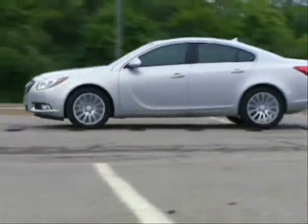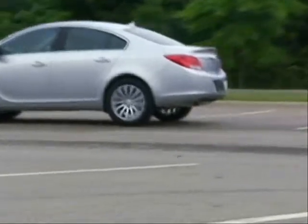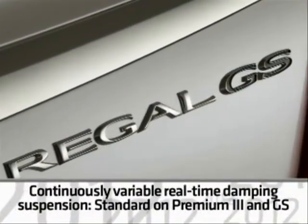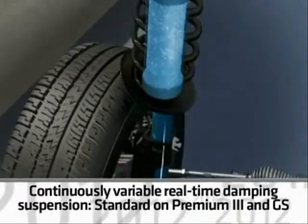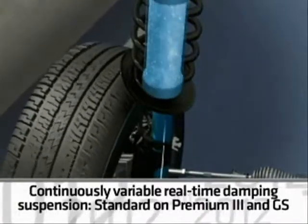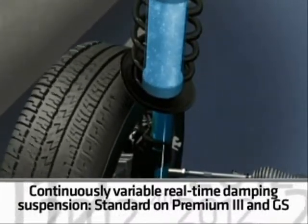A four-link suspension design with a hollow stabilizer bar is used for the rear suspension. The Turbo Premium 3 and the GS add a continuously variable real-time damping system to heighten driving dynamics. It reads the road every two milliseconds, or up to 500 times per second.